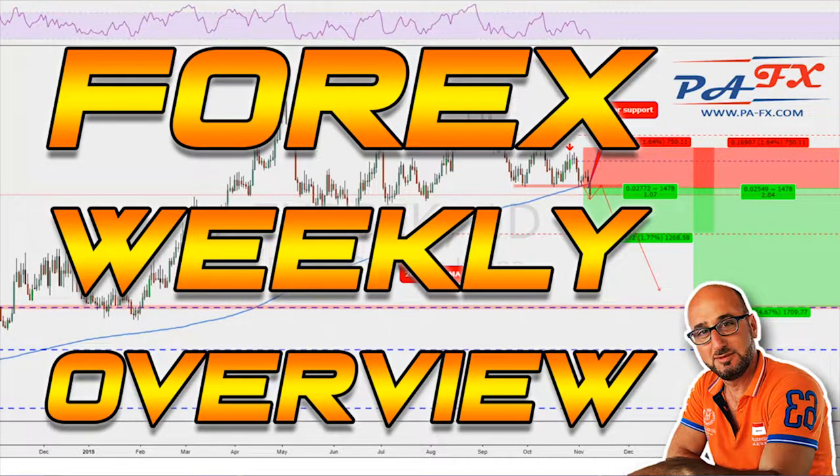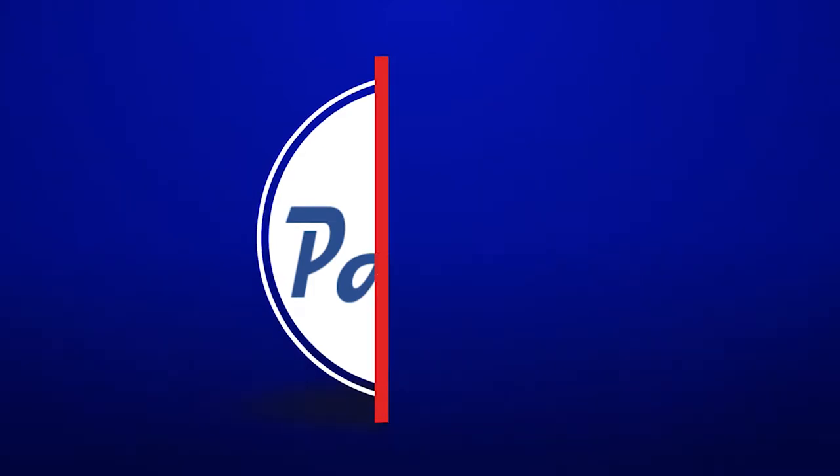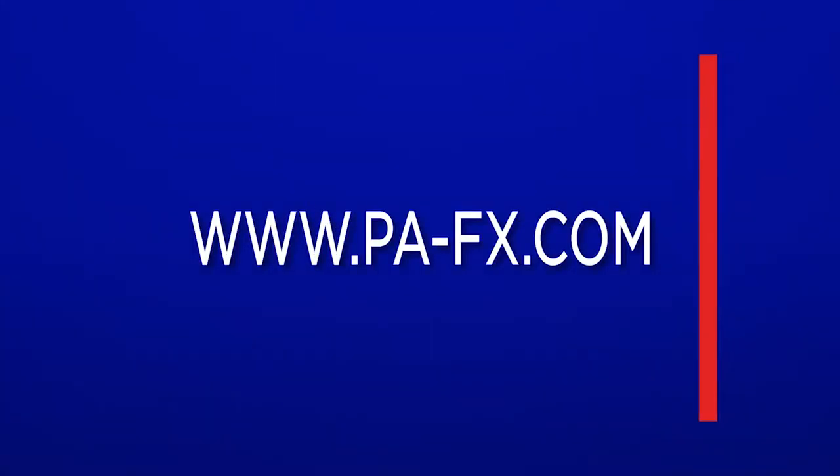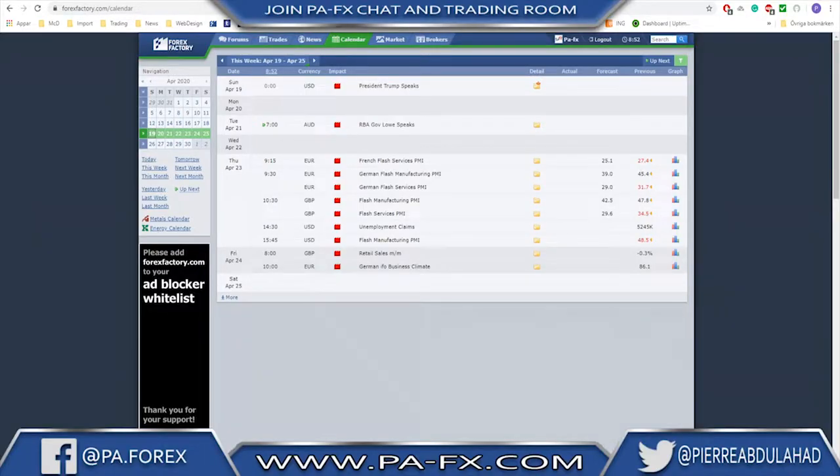Hello traders and welcome to the weekly market overview with me Pierre at BFX. I hope you're all doing well in these coronavirus days and all the lockdowns. As usual we're going to do the measures including gold and oil. If you like these videos do not forget to hit that like button, and if you're new to this channel do not forget to subscribe.